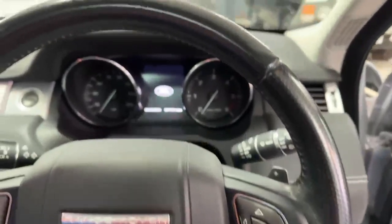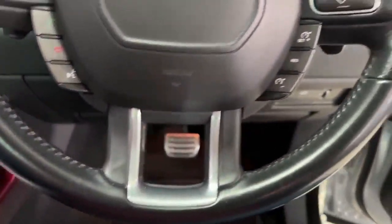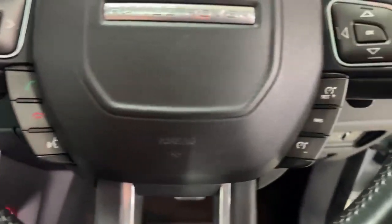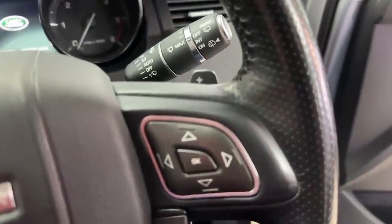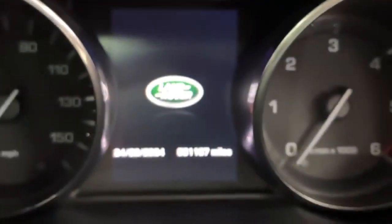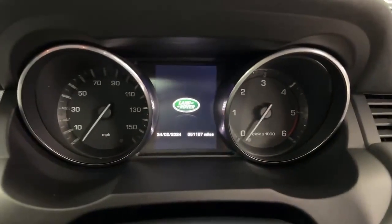The steering wheel itself is in very good order all the way around — I mention it because hand sanitisers can deteriorate leather. On the left-hand side of the wheel you'll see your computer controls and telephony, and on the right-hand side cruise control. The car does have paddle gear shift. Looking down into the centre of the dash, the current mileage is 51,187.